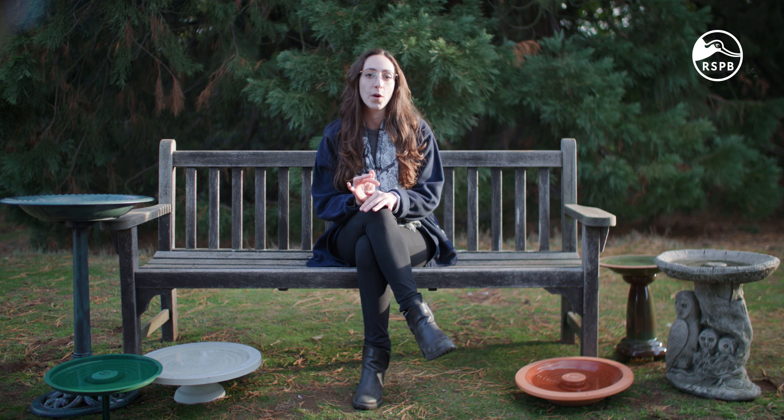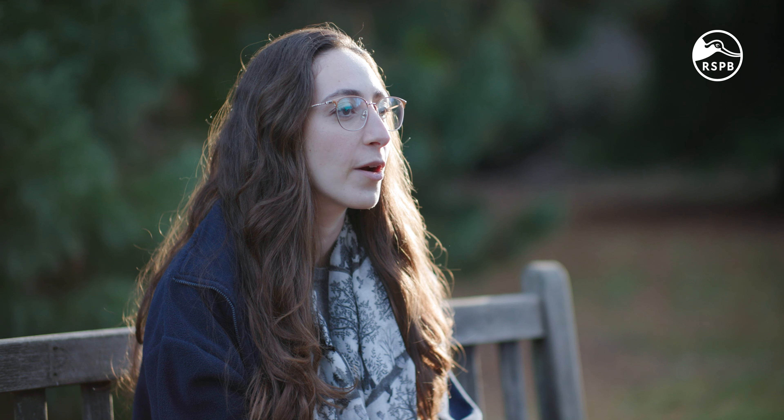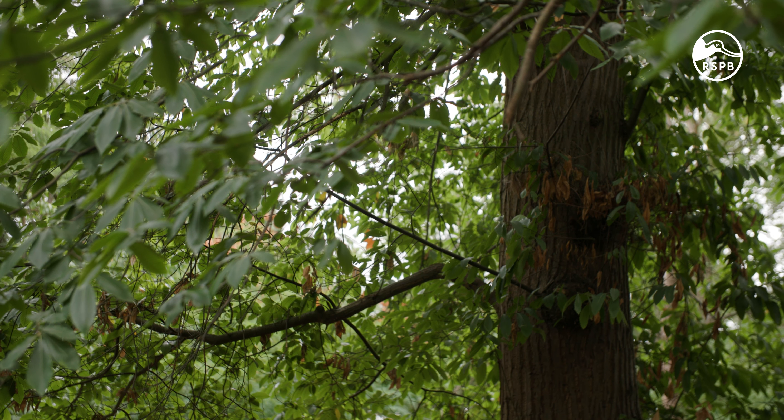Where you decide to place your birdbath will ultimately impact which birds and how many come to visit. It's important you choose a spot where birds will feel safe, as they tend to get excited and preoccupied when bathing, so can be at their most vulnerable. Make sure you place your birdbath somewhere where they will have clear visibility, with bushes and trees nearby so they can take cover if alarmed and have perches to use when preening. This is an example of a great spot — as you can see, they have clear visibility and there is a tree nearby.